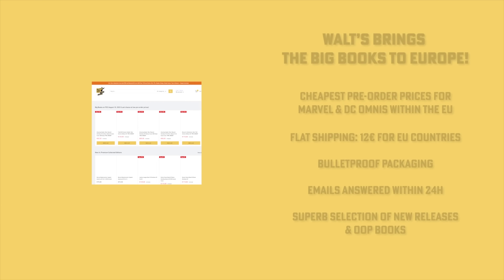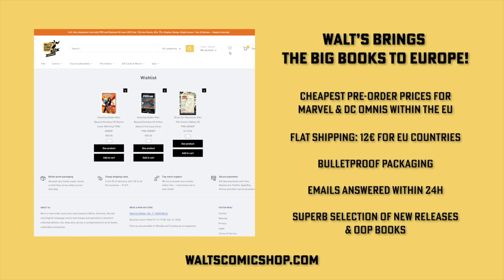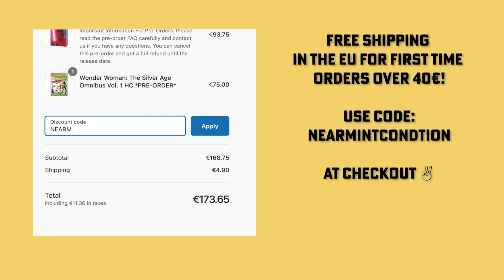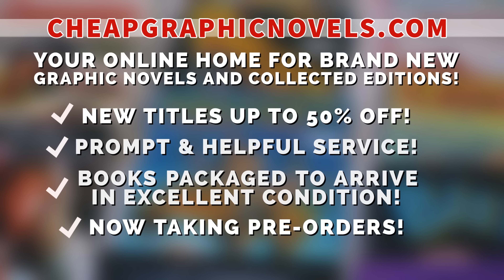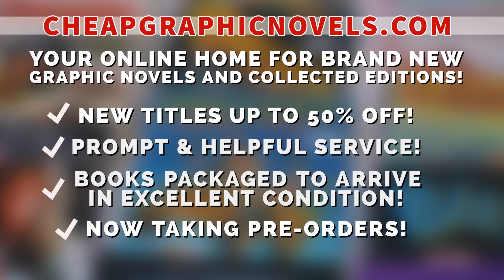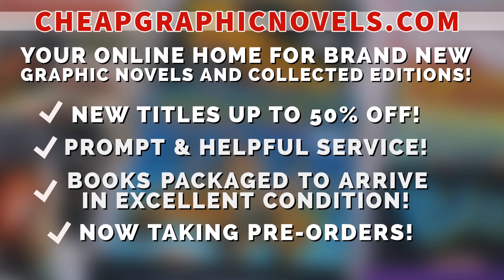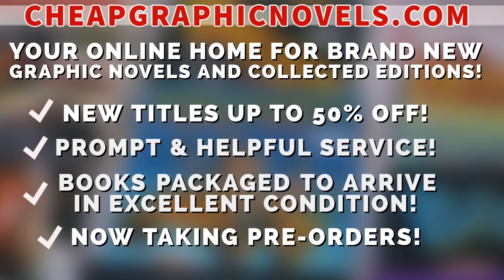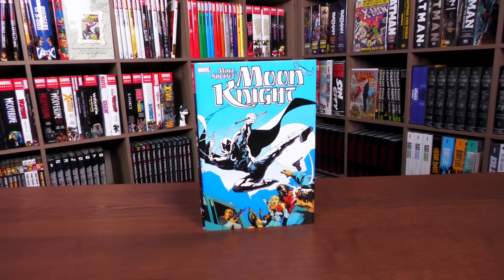If you're interested in purchasing this book, don't forget to check out our sponsors. If you're in Europe, check out Waltz Comic Shop in Berlin, Germany — they have the cheapest pre-order prices and a flat shipping rate of 12 euros for all EU countries. Emails answered within 24 hours. Use the code 'Near Mint Condition' at checkout for free shipping on your first order over 40 euros at waltzcomicshop.com. Also, Cheap Graphic Novels dot com — your online home for graphic novels and collected editions up to 50% off cover price, with excellent shipping and helpful service. They also take pre-orders and are running a special promotion: first-time customers, reply to your order confirmation email and mention Near Mint Condition sent you for a free shipping promotional credit on your next order.